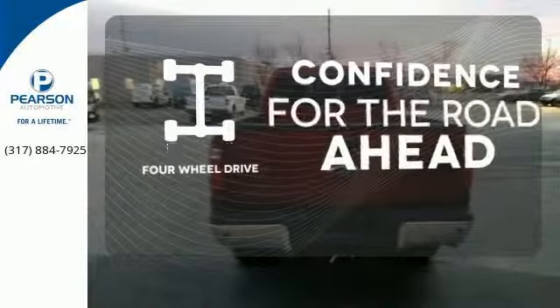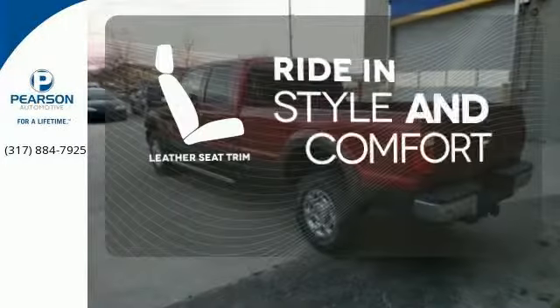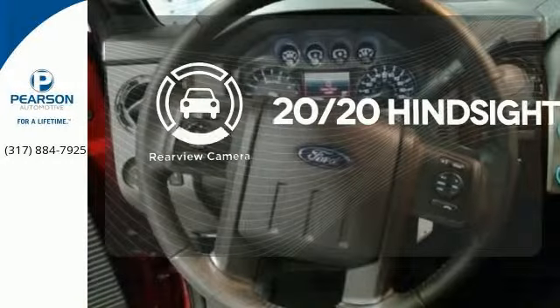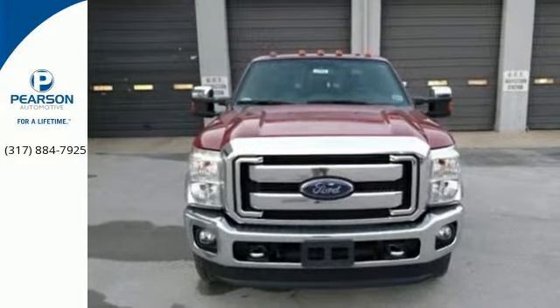Feel the confidence as you control the road with your four-wheel drive. Ride in style and comfort with leather seat trim. See objects previously out of sight with a rear view camera. More is what this Super Duty does best.